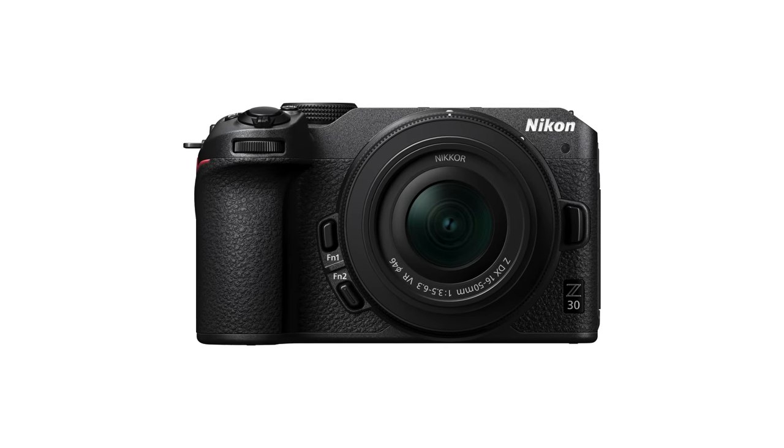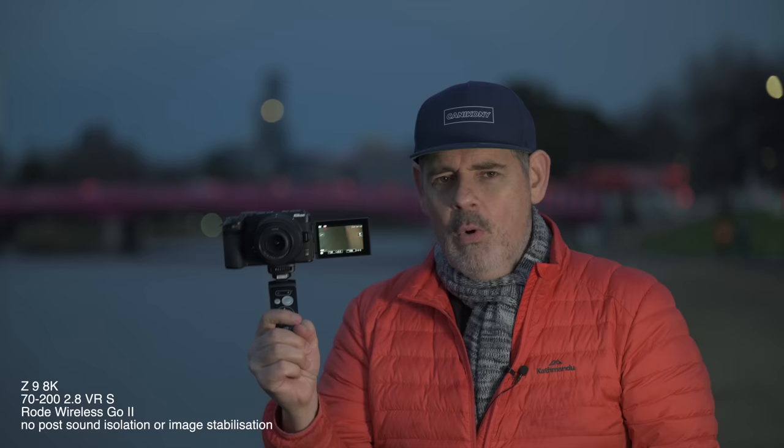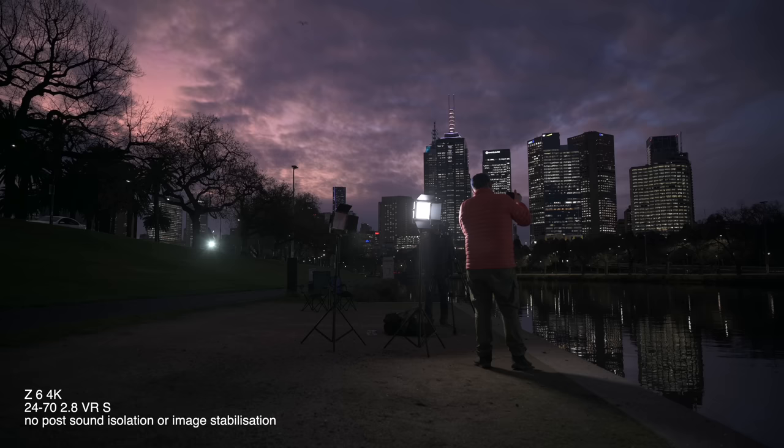Shipping today: the Nikon Z30. Let's explore. Good morning everybody. We are testing out the Z30 in thick fog, here by the river. We are playing with the brand new Nikon Z30, and I'm going to share with you my experience with the Z30 so far.